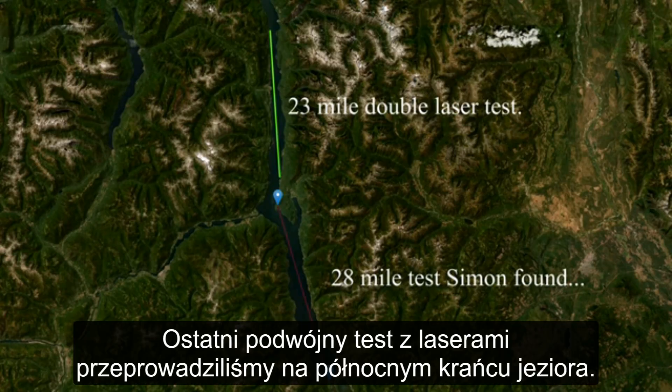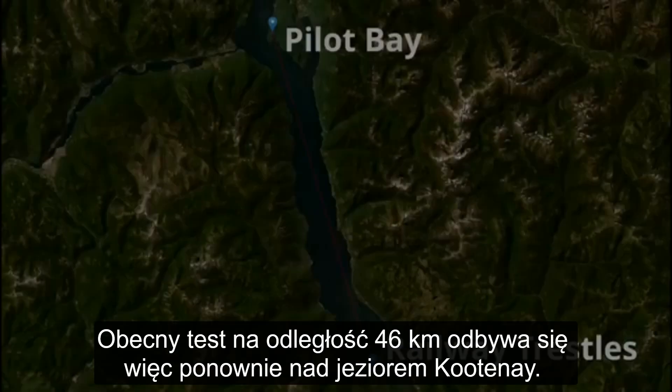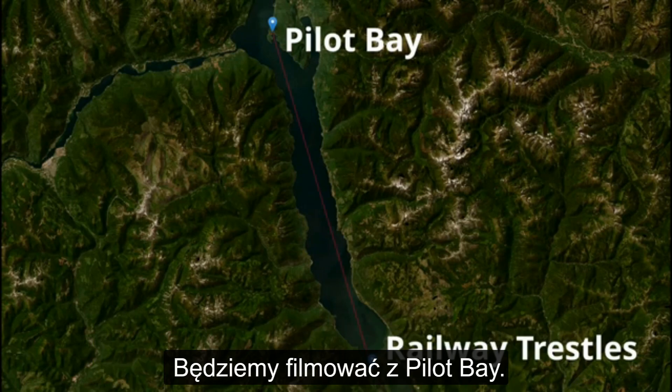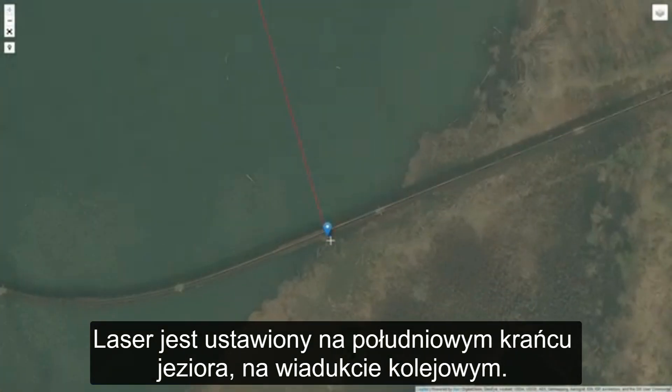The last test we did was the 23-mile double laser test, which was at the north end of the lake. This time we're measuring the south end of the lake. This 28-mile laser test is again taking place on Kootenay Lake, going from Pilot Bay at the south end of the lake to the railway trestles.